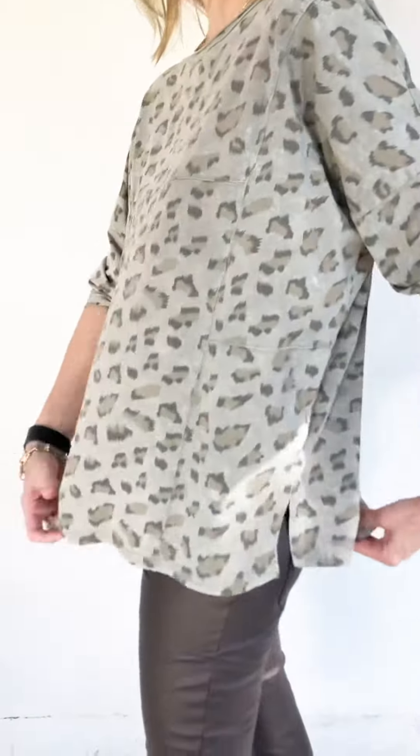Hi, I'm Tracy Porter with the Porter Collective. This is a fit video for our Laurel Top. I'm wearing it with our Ronin eco leather pants, and in both of these pieces I am wearing a size small. I'm 5'10", 34B, 29 waist, 36 hip, with a 31 inseam.